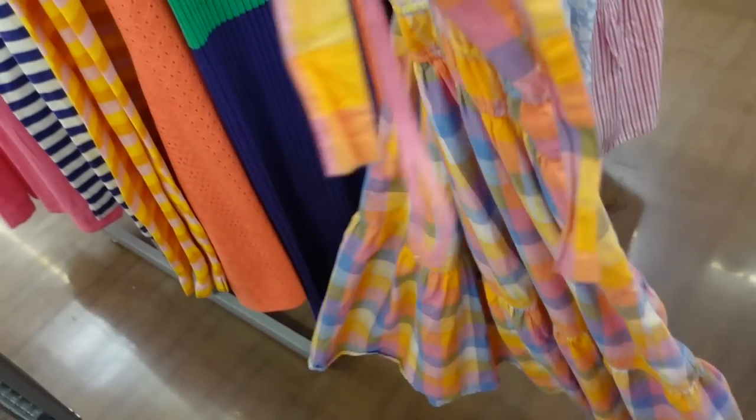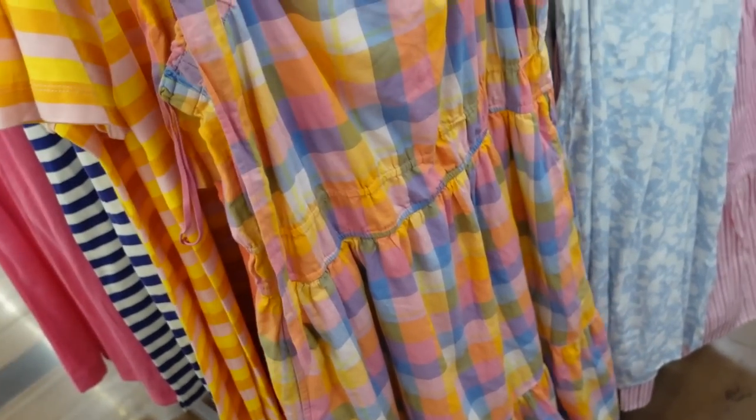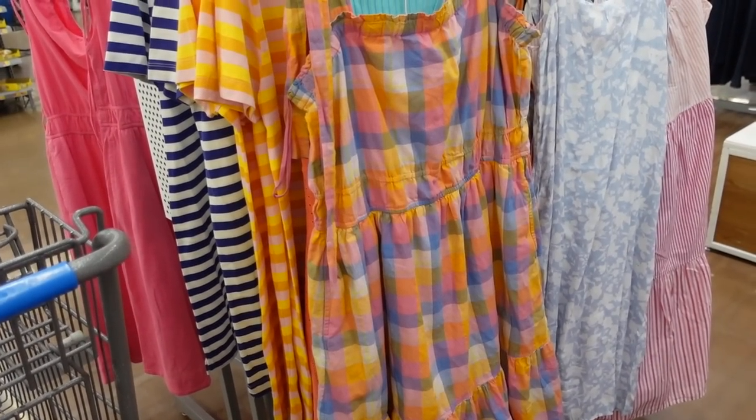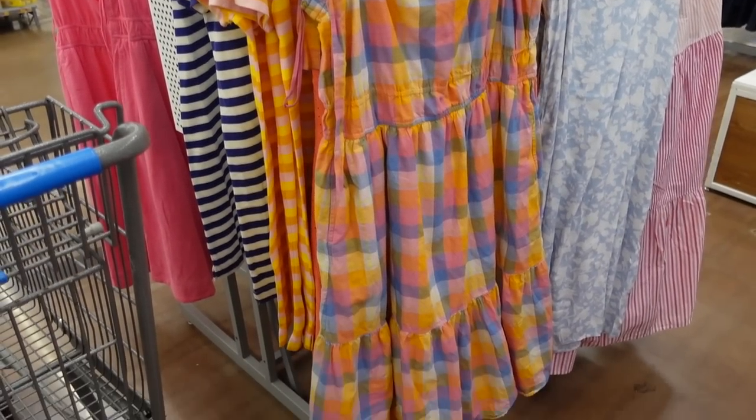It's completely lined. Comes in this multicolored plaid and also the yellow lipstick. It was $39 and now on sale for $24.87.